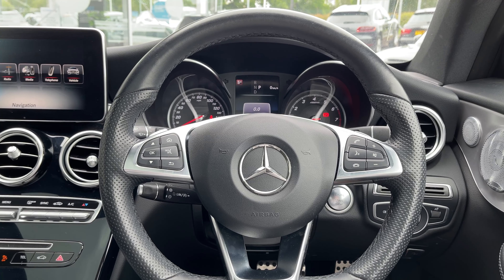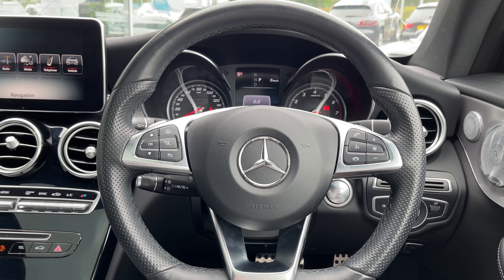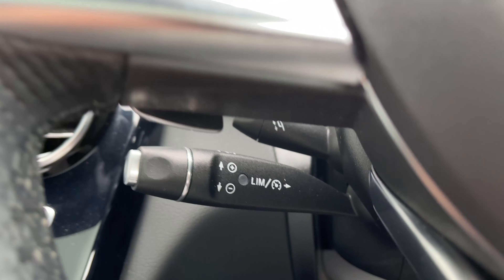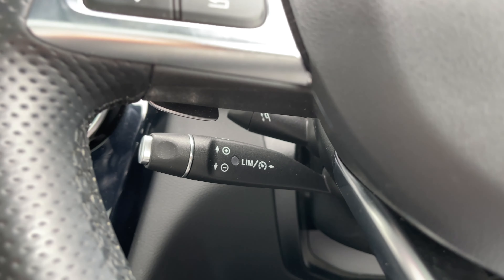Now taking a look at our 3-spoke AMG leather multifunctional flat bottom steering wheel. On either side of the steering wheel we have our media controls. And located underneath the steering wheel we have access to our cruise control stalk and speed limiter — an essential feature to have for long journeys or motorway driving.